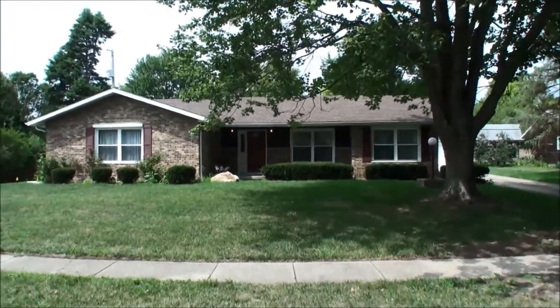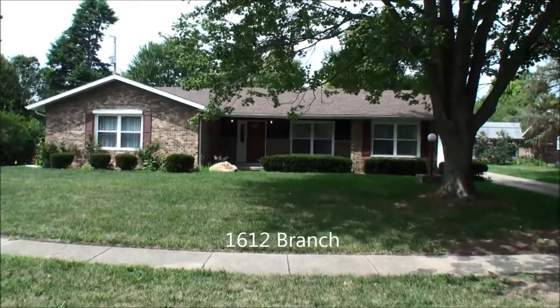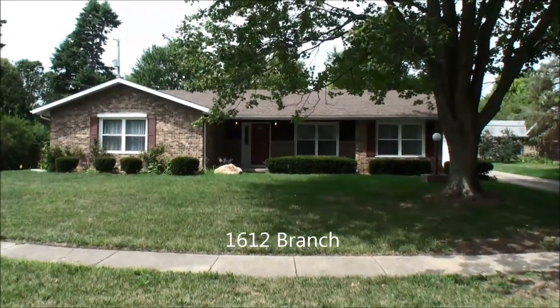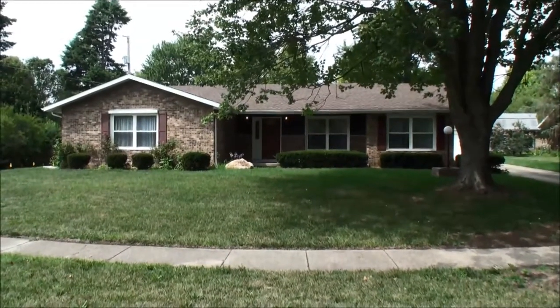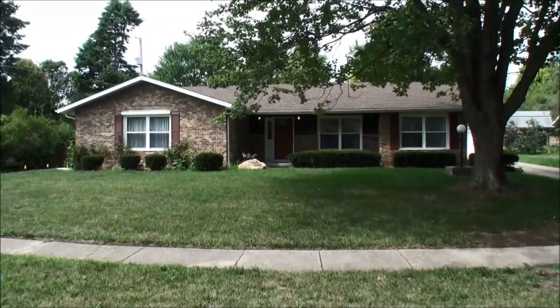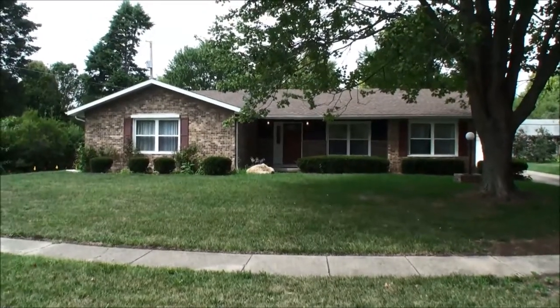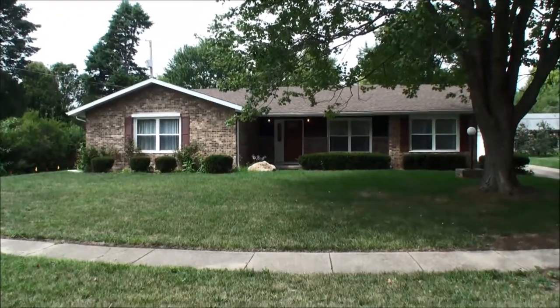Welcome to 1612 Branch Drive in Champaign. This is a very large ranch home located in the Brookshire subdivision in southwest Champaign. It's located on a very quiet street which is a little hard to find if you don't know how to find it.